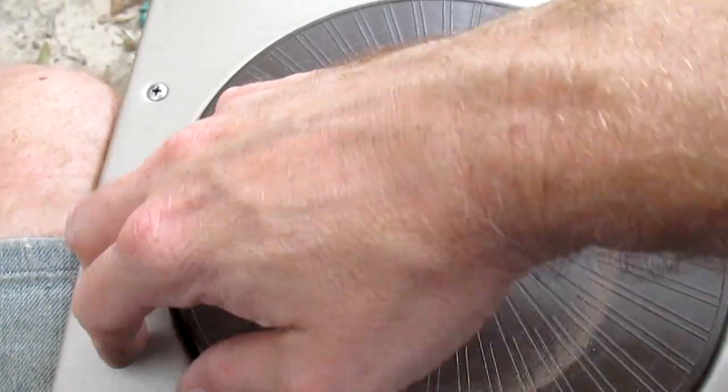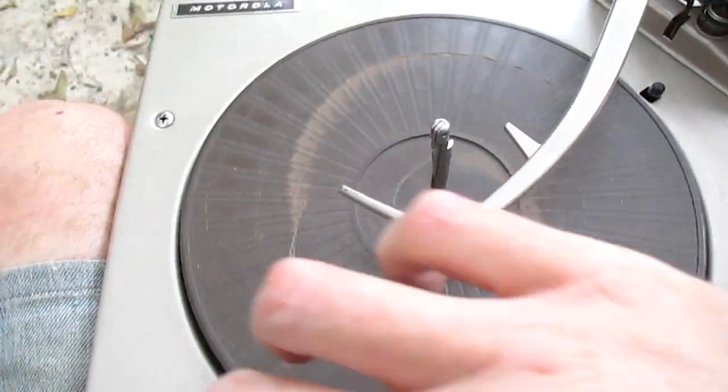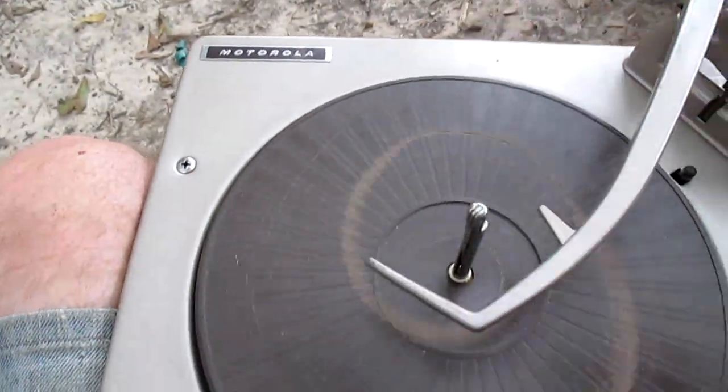Listen to this — you hear that? That's what a hardened idler wheel sounds like when it's scraping against the metal turntable platter.